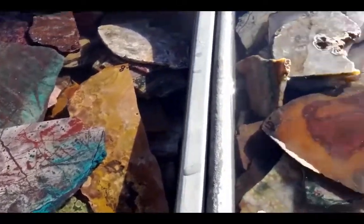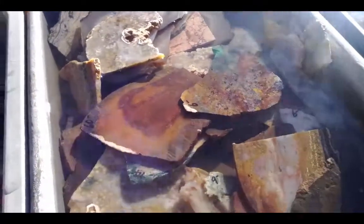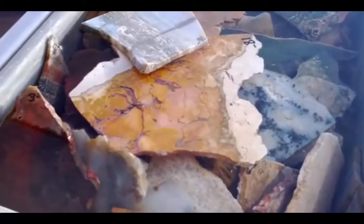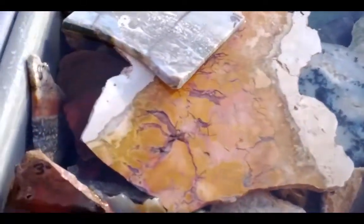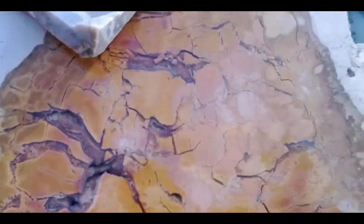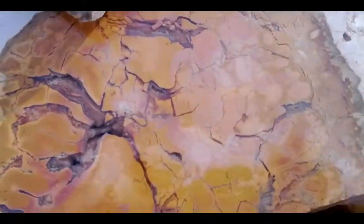I'm always amazed coming upon these tubs with water and slabs of agate. Let's look at the beautiful colors and patterns. So beautiful agate slabs here — just observing the beautiful colors and patterns, beautiful fractal swirls and cracks. There's just so much to see here.